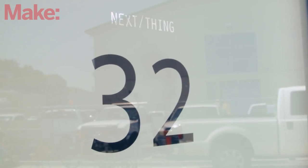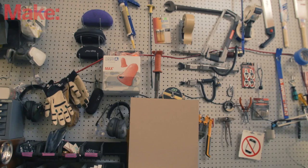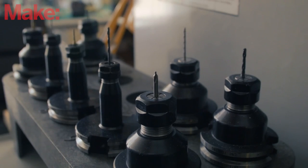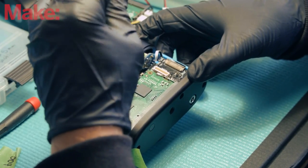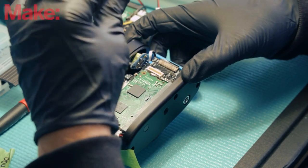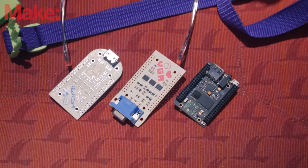Next Thing Company is a team of artists, engineers, designers, and hackers. We're here to make stuff and to help people make stuff, and in the past that meant making hackable cameras — and now it means making the most affordable, fastest, and smallest computer built for projects.